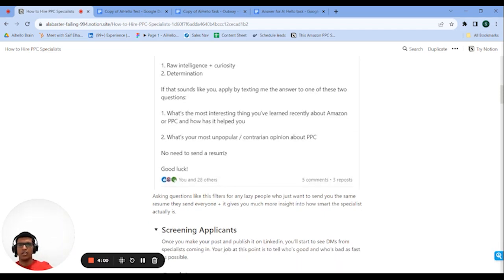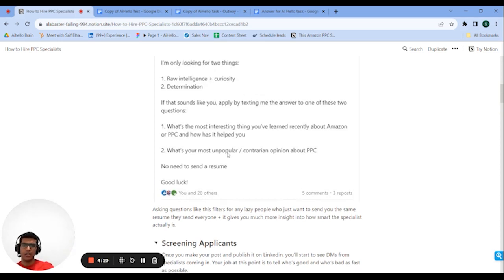The second question is: what's your most unpopular or contrarian opinion about PPC? I want to see if they're capable of producing their own insights — if they've reached the level of experience where they can go against the grain, say something disagreeable they believe is true, and back it up. These two questions are very effective because they filter out people who just submit copy-pasted messages and also filter for capabilities much better than a resume could.